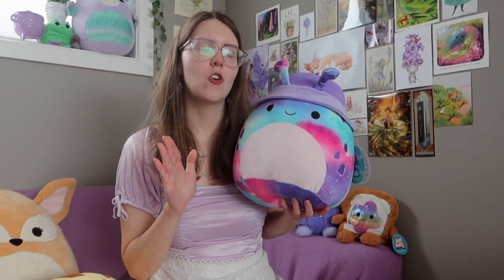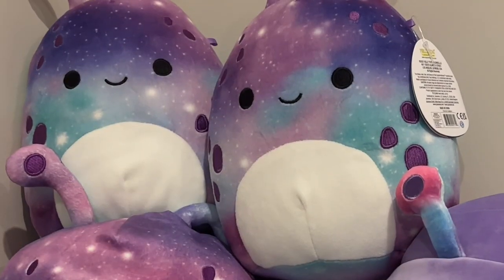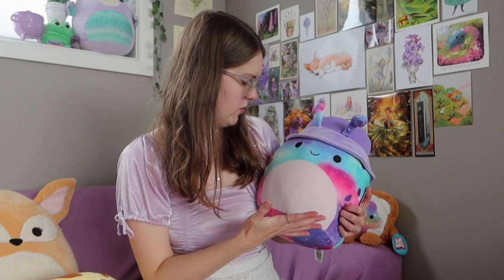It's only got four Squishmallows at the moment, but two are the same alien because every single alien has a different galaxy pattern and it makes me so excited. I want to look through all the aliens and find the cute ones. This one is wearing a purple bucket hat - I extra love how his little antennas are poking through the bucket hat. It's just the perfect Squishmallow design.